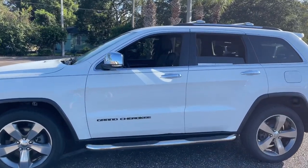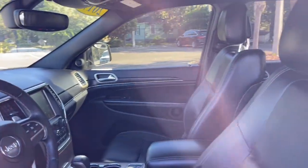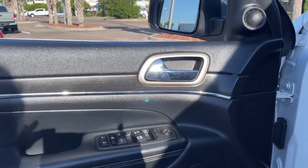The following are some of this vehicle's highlighted options: heated steering wheel, touchscreen infotainment system, keyless entry, navigation system, power liftgate, heated mirrors, satellite radio, fog lamps, power passenger seat, and premium sound system.